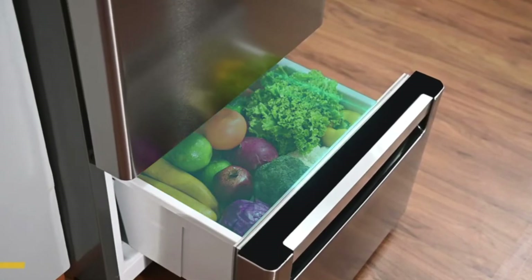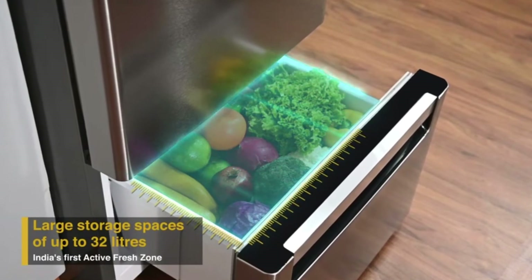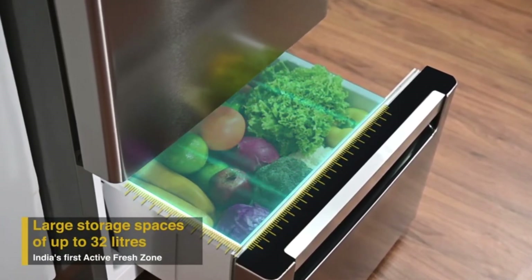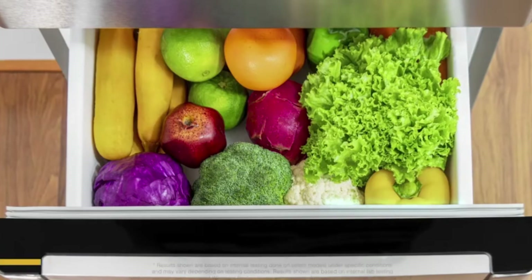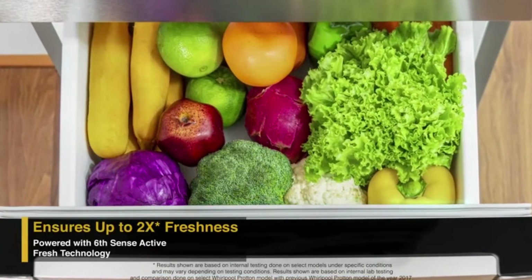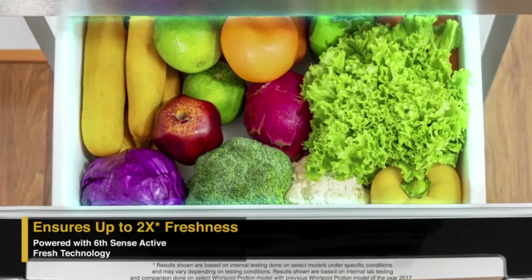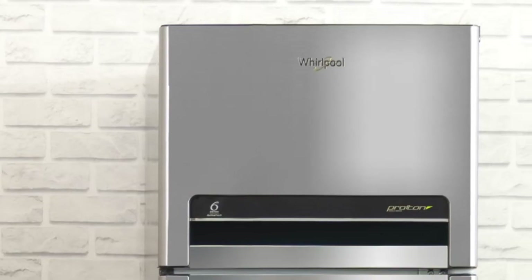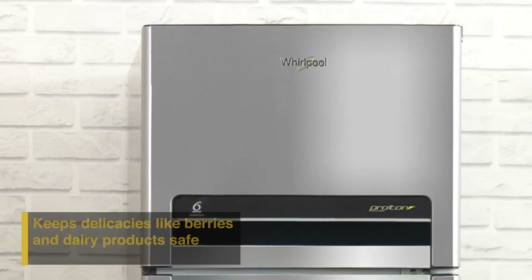Controls the circulation of cold air so that each compartment receives the uniform cooling that it requires. This refrigerator's active fresh zone for fruits and vegetables provides up to 32 liters of large storage space. A unique and separate storage zone was created for fruits, and it prevents odor from mixing with other edibles.